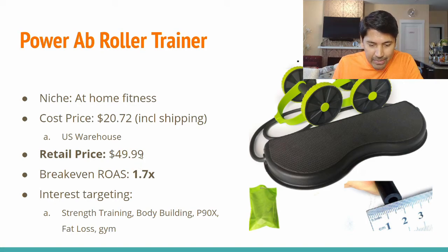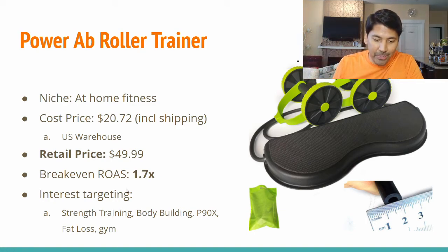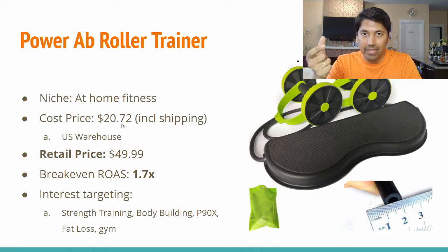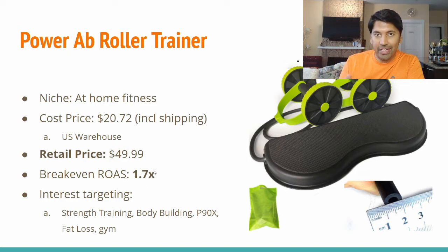With this suggested retail price, your break-even return on ad spend is 1.7x. Break-even ROAS refers to how much you can spend on Facebook before you start making a loss. The formula is: take the retail price, subtract your cost price to get the profit margin — that's how much you can afford to spend on Facebook to get one sale. You take $49.99 divided by the profit margin to get the break-even ROAS of 1.7x. If your ROAS is anything below 1.7 you're making a loss; anything above 1.7 you're making a profit.